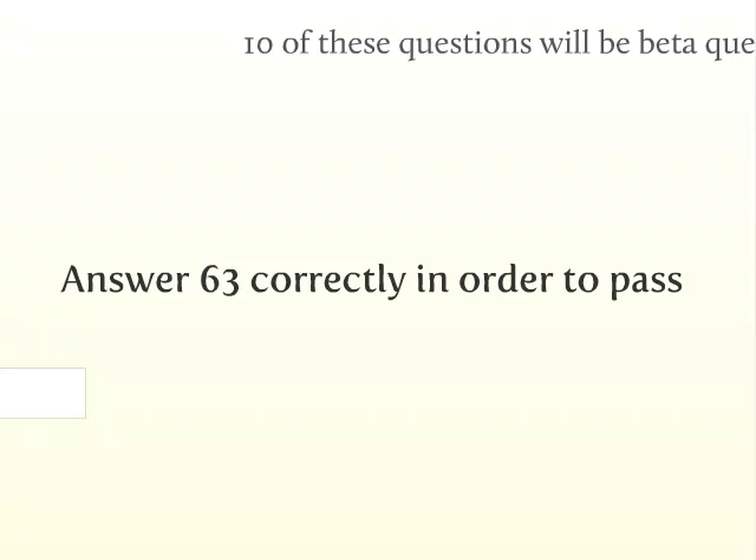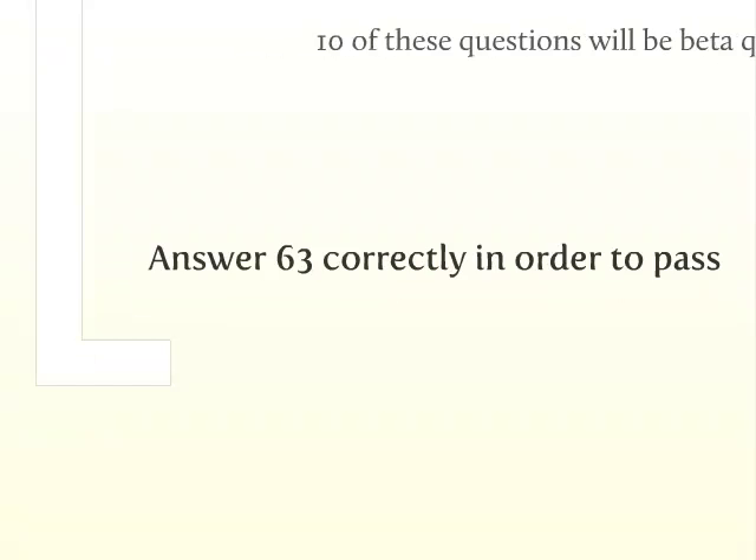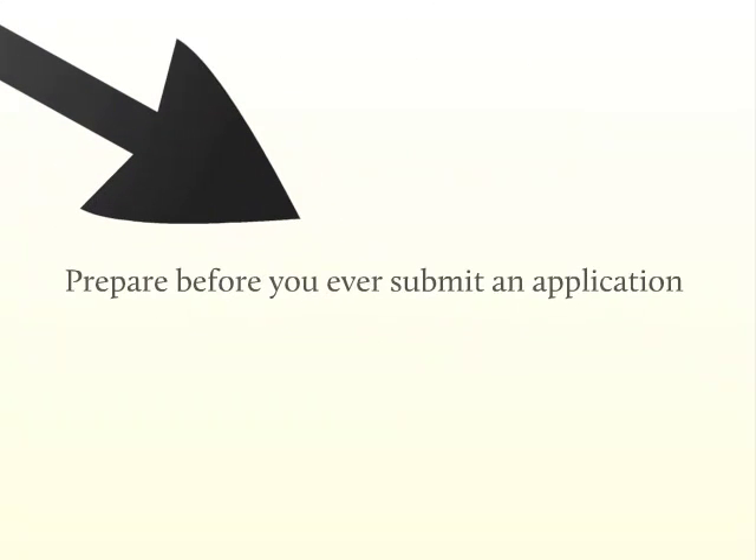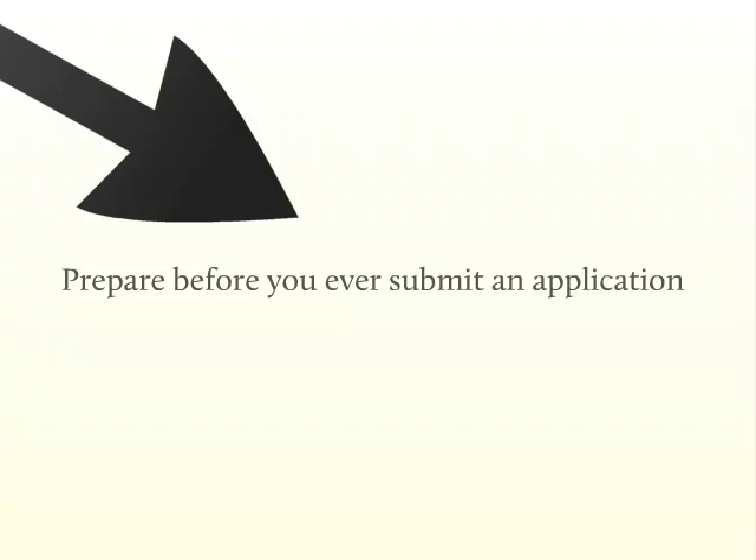Now, the interesting part that often causes problems for many test takers: before they begin any studying for the exam, they submit their application to make sure they qualify. The problem is, once you've submitted your application and have been accepted to take the exam, you'll be given a 90-day window to take it. So the takeaway here is that you should start preparing for the exam well before you ever submit an application. If you meet the requirements to take the exam, then you should assume you may take it. You can visit the USPTO's website and download the exam bulletin to read the official requirements. It's crucial that you wait to apply until you've started your preparations — we suggest you're at least halfway through our course — to ensure you pass the exam before the 90-day window has expired.